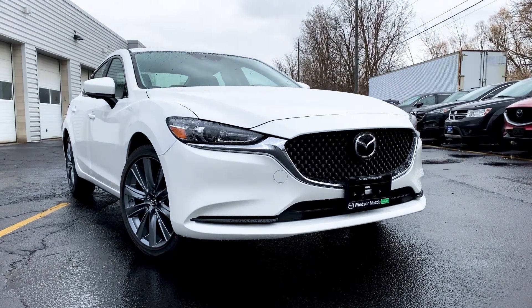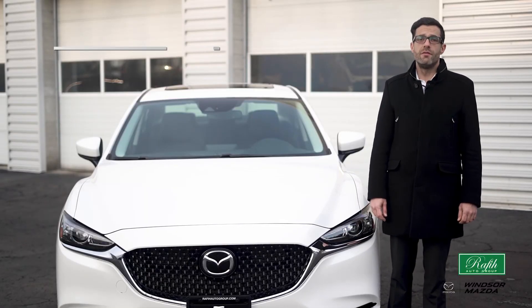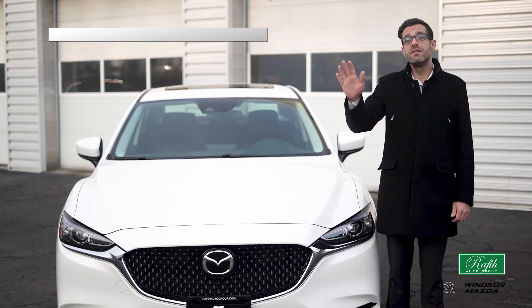I personally think that this 2020 Mazda GSL is the art of moving body and soul for you and your family. Please join us at 1155 Provincial Road in Windsor, Ontario. Thanks for watching and see you soon.